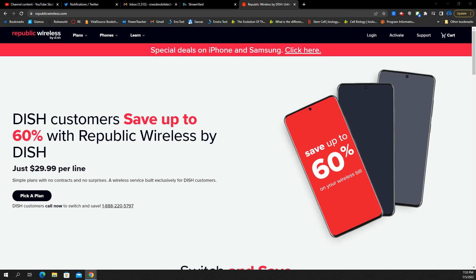SMT Nation, what is going on? It's your boy, the SMT, and we're looking at DISH and their moves that they make with a brand known as Republic Wireless.